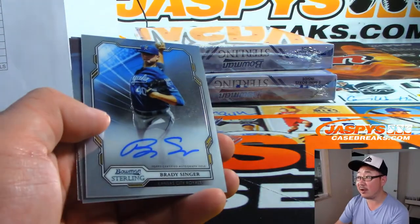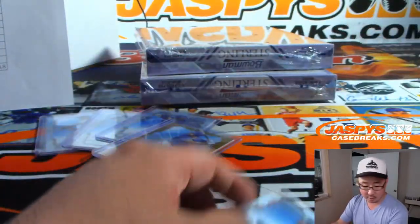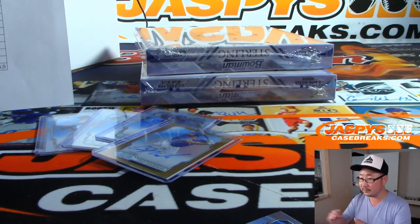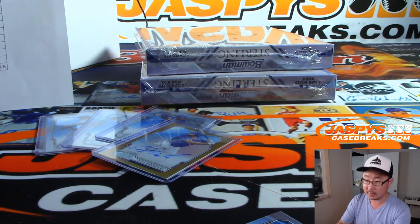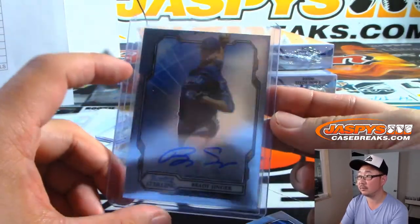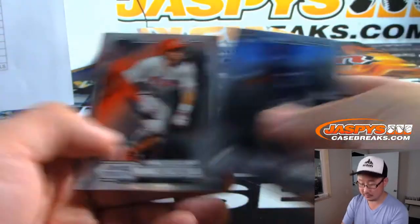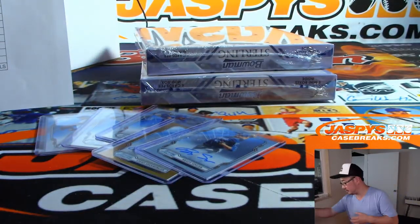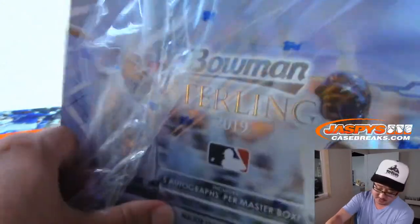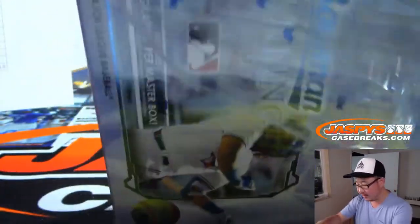The fifth and final autograph in this box: Brady Singer for the Royals — that's going to go to SKS. Ten autos to go. Trey says just search 'Jeter icons' in the search box and it pops right up. We'll take a glance at that after this break — let's keep an eye on the Jeter and see how it goes.